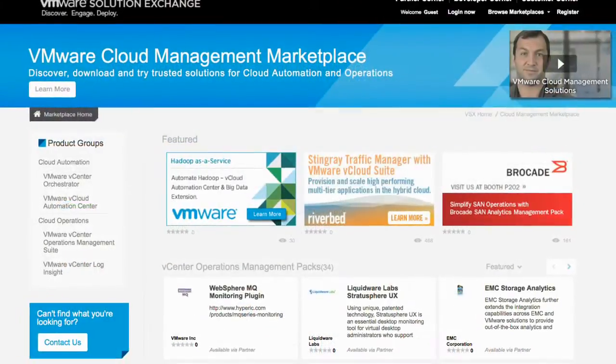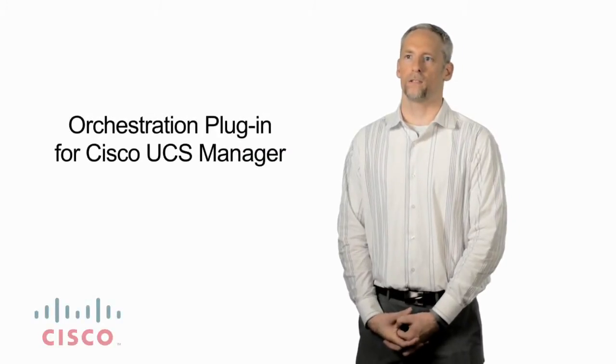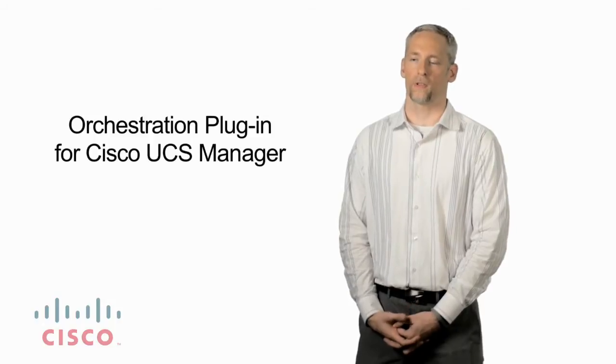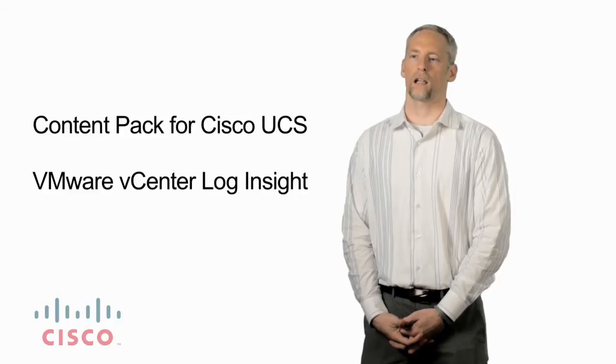The VMware Cloud Management Marketplace is a great place to find all the resources you need to integrate with whatever technologies you have in your data center. Within UCS, we've already integrated into the Virtual Center Console with a vCenter plugin. Additionally, we've created a Log Insight Content Pack that collects rich information generated by UCS infrastructure and outputs it into Log Insight to provide rich analytics.